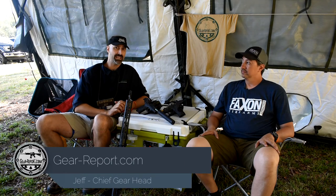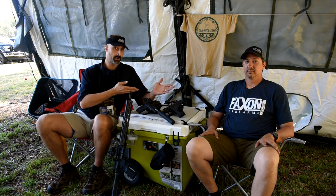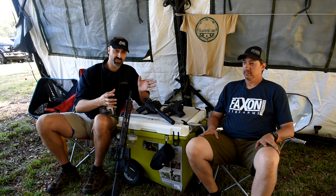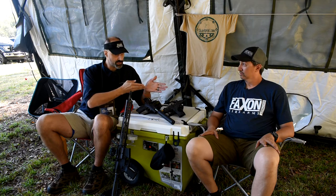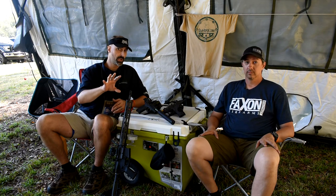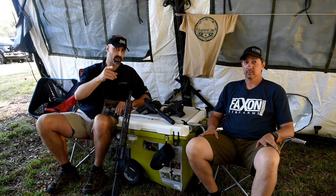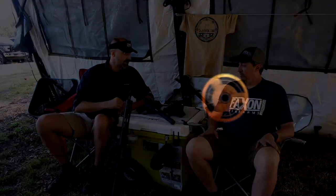Hey GearHeads, it's Jeff with Gear Report. We're here at the Iraq Veteran 8888 Range Day 2018 and we've asked Kurt from Facts and Firearms to come up and show us some of the new cool stuff that they have. I think it's coming out soon. We're shooting this video at the beginning of October 2018, so keep that as a point of reference as we talk about when things are coming out. So what cool stuff did you bring for us today?